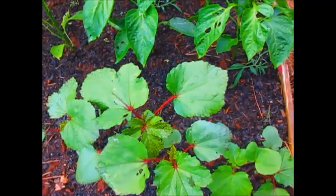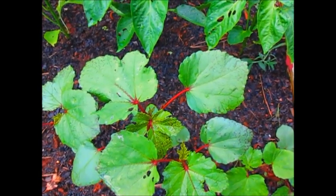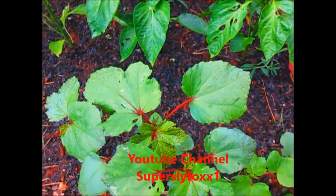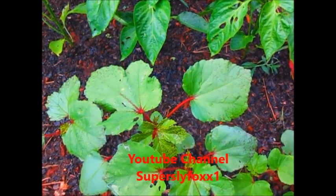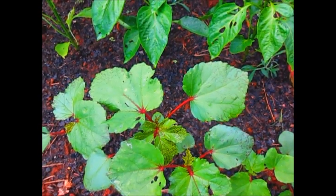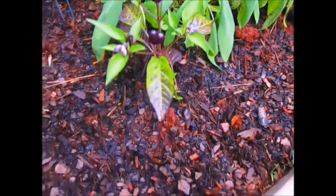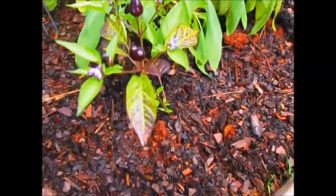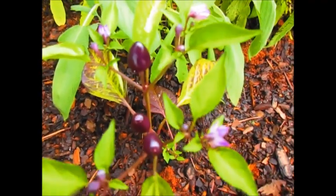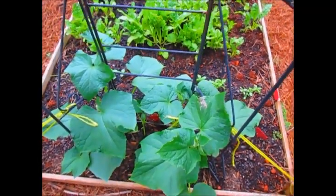My burgundy okra seems to be doing really well, and this was recommended by Nicole from Super Side Box — I think that's how you say her YouTube name. Hopefully I'll be able to get some nice burgundy okra. This is a Phyllis blue pepper and it actually has cute little peppers on it — I think they're the cutest little peppers ever. And my lemon cucumbers are growing nicely up this trellis.